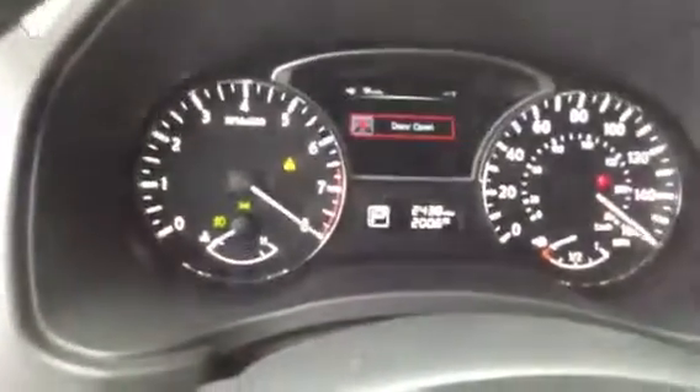This particular one I have has 2,438 miles. You can see it does have the navigation system with the wood grain. It's a very, very beautiful vehicle.